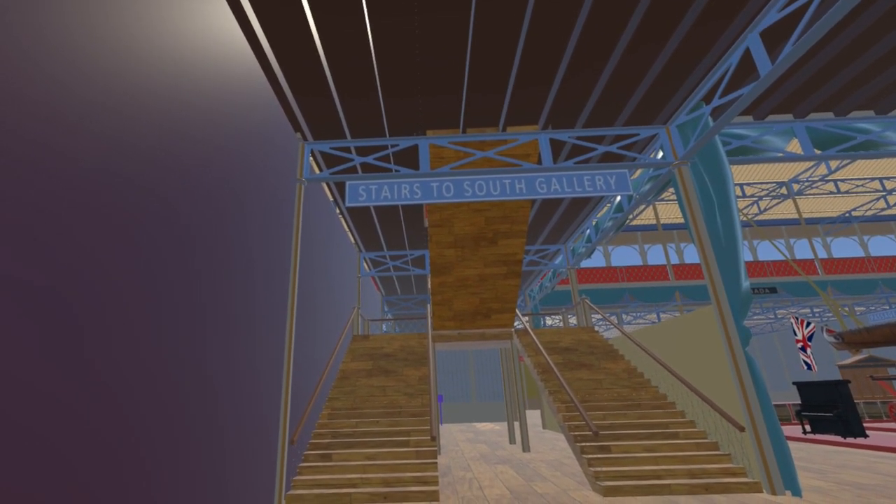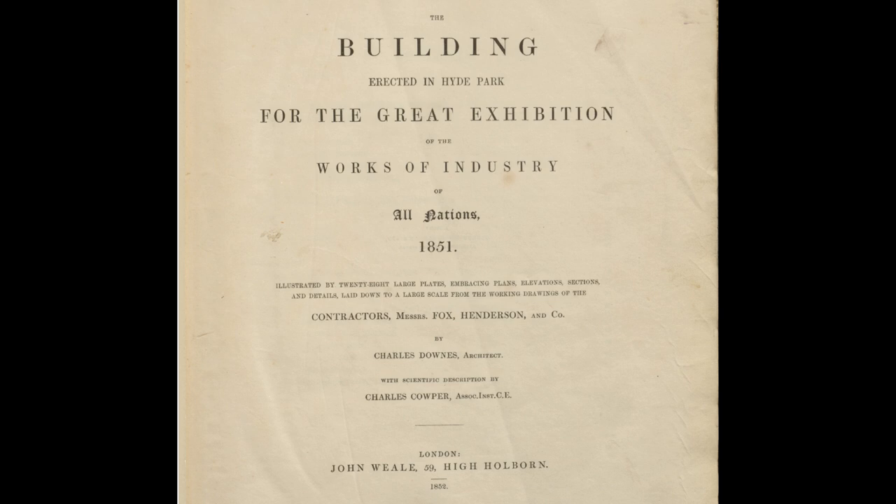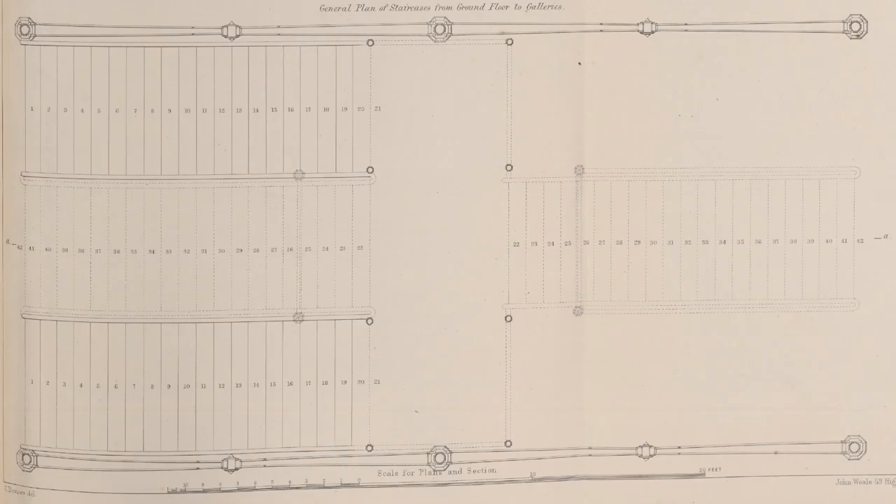Having obtained a copy of the book 'The Building Erected in Hyde Park for the Great Exhibition of the Works of Industry of All Nations', we realized some corrections were needed to the staircases. Firstly, the number of risers on each flight needed to be increased to 21, producing a more comfortable riser height of just under 7 inches.